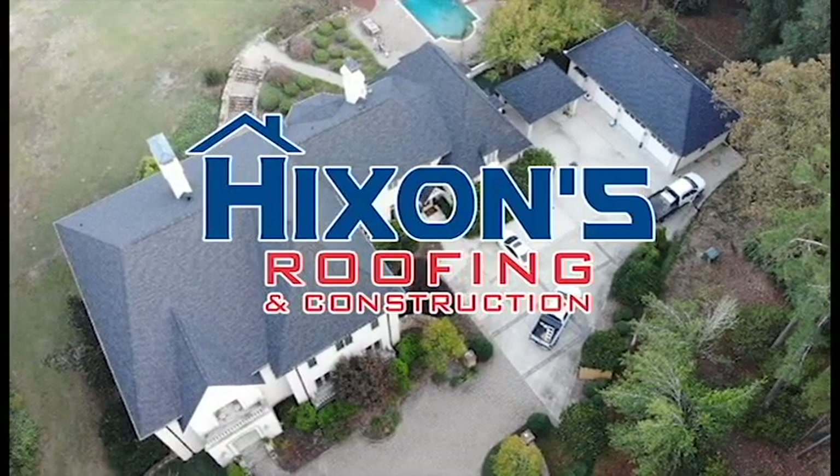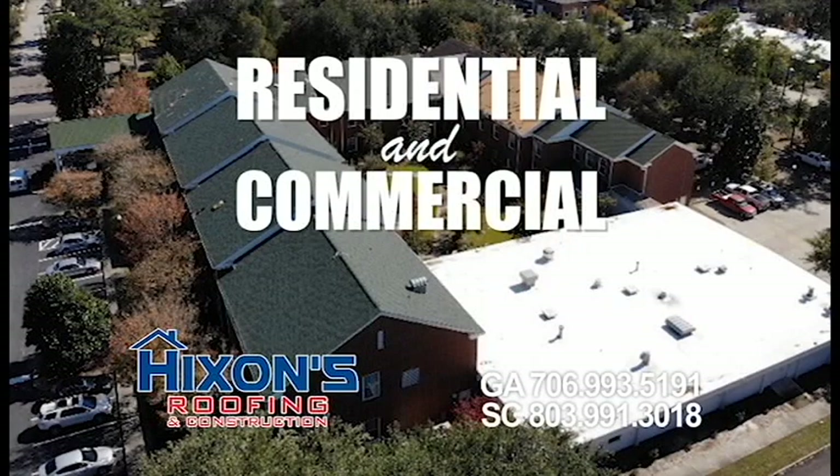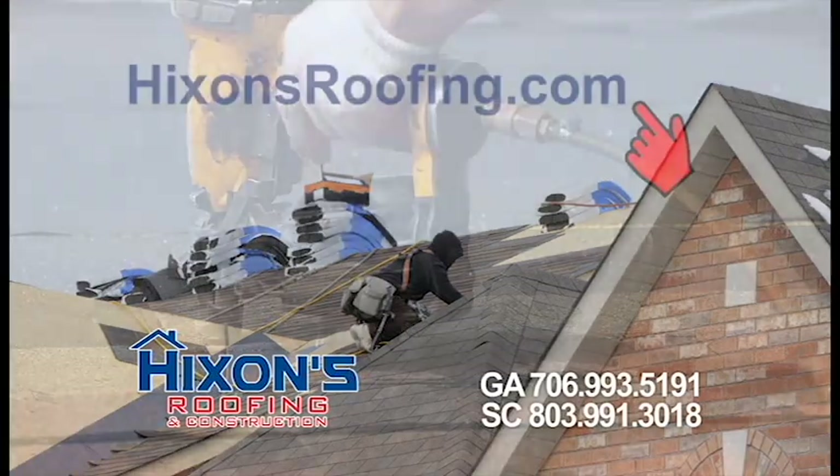You can depend on the proud professionals at family-owned and operated Hickson's Roofing for all types of residential and commercial roofing services. Visit us online at HicksonsRoofing.com. If your roof needs fixing, call Mr. Hickson.